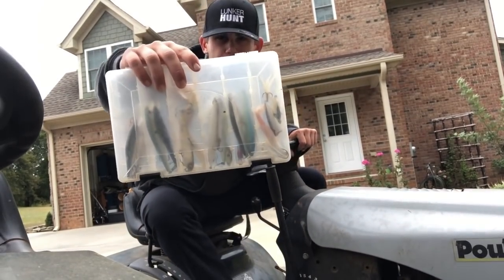The way I fish lipless crankbaits: throw them out as far as you can — they cast very well — then let it fall, rip it up, let it fall, rip it up. If they're not hitting that way, try burning it then stopping it. A lot of people use these in grass — let it sink into the grass and rip it out — but this time of year I use them as a search bait. I've also had really good luck throwing at boils where you see fish come up to the surface. I actually did really well in a tournament doing that, so definitely give it a try if fish are schooling.